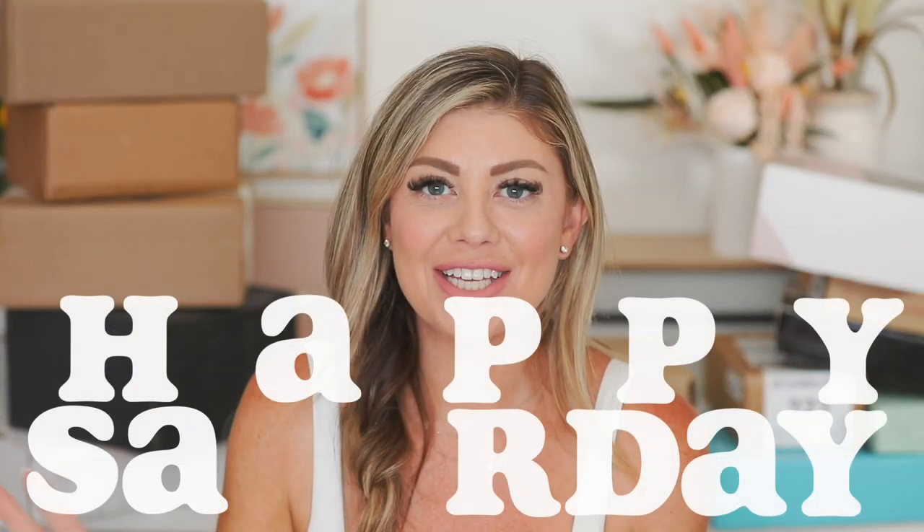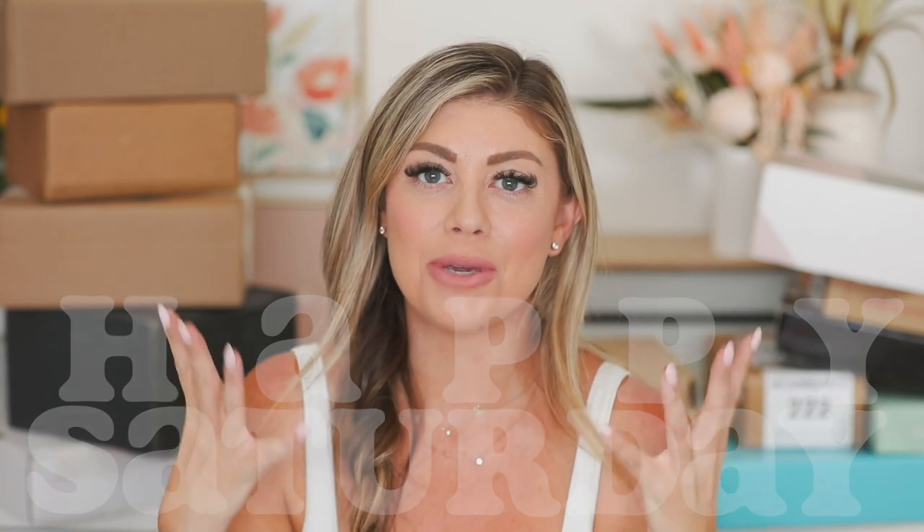Hello everyone, happy Saturday. Today's video is going to be a PR unboxing, and you guys will probably be very happy to hear that next weekend will also be a PR unboxing because I realized we are so behind on PR boxes, so I figured let's just do a couple weekends in a row to catch us back up.